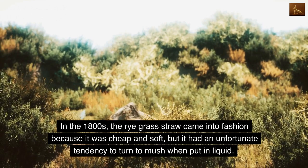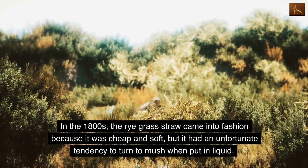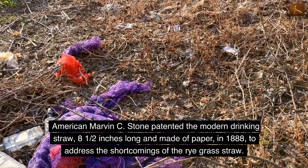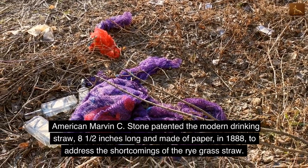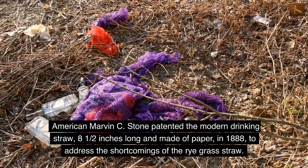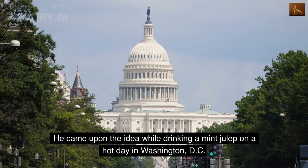In the 1800s, the rye grass straw came into fashion because it was cheap and soft, but it had an unfortunate tendency to turn to mush when put in liquid. American Marvin C. Stone patented the modern drinking straw — eight and a half inches long and made of paper — in 1888, to address the shortcomings of the rye grass straw.